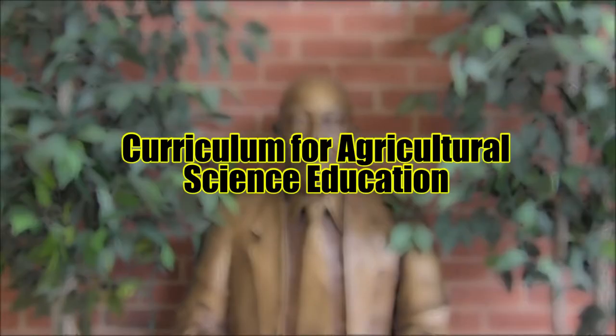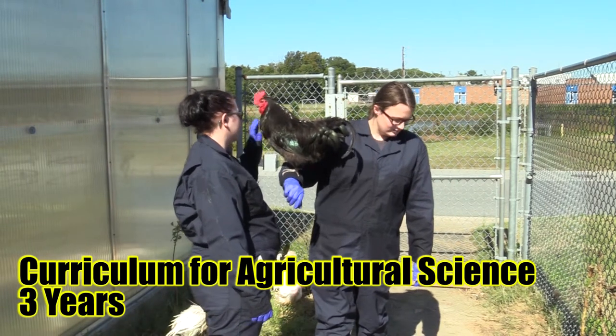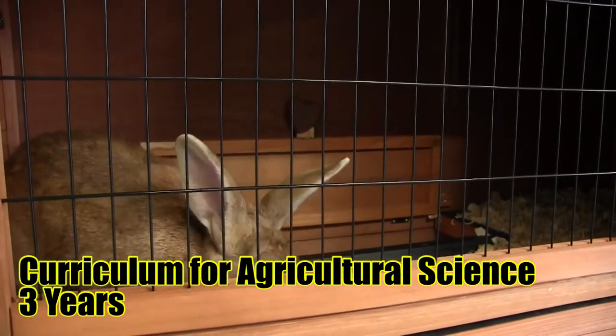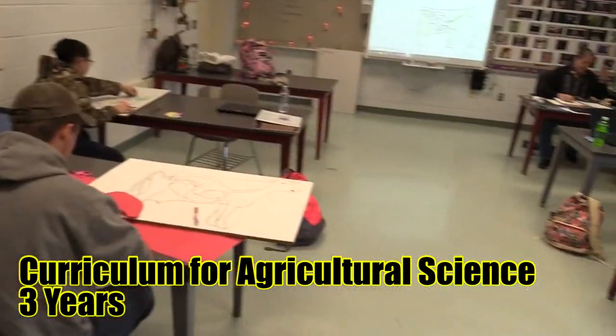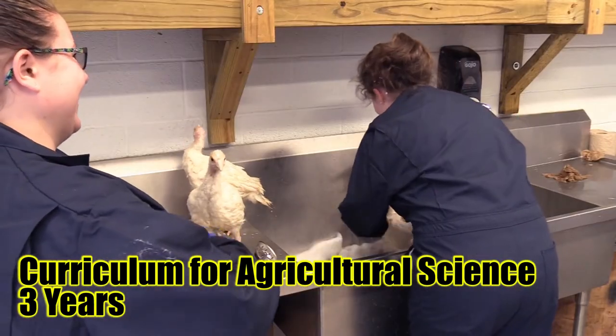CASE — Curriculum for Agricultural Science Education. First year students will receive an introduction to a range of agricultural opportunities. In the second year, they will learn how to apply scientific knowledge to animals and agriculture. In the third year, seniors will study food science and safety and also work in community internships to be ready in their respective careers.